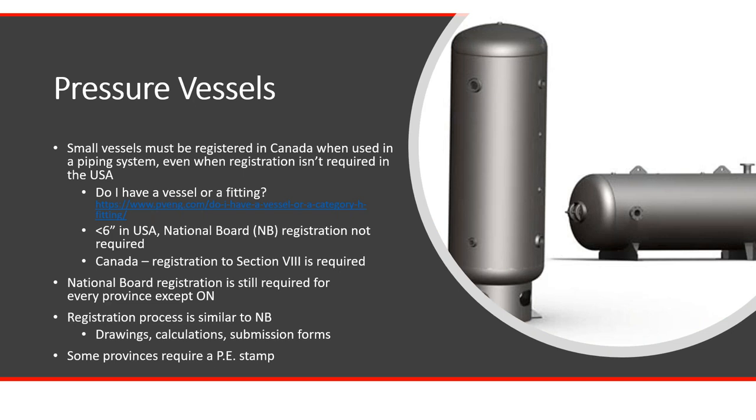Small vessels are registered in Canada when they're not necessarily registered in the US. If it's less than six inches in diameter in the US, you don't need to register it, but in Canada you do. You still need to register your vessel with the national board even if you're getting a CRN on it — other than Ontario — but good practice would be to get your national board registration. The process is somewhat similar to national board in that you submit paperwork, drawings, calculations, and submission forms to the provinces you want to register in.